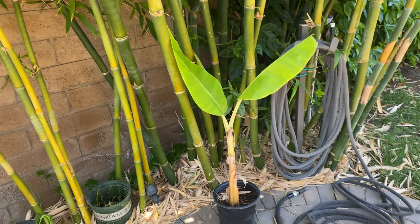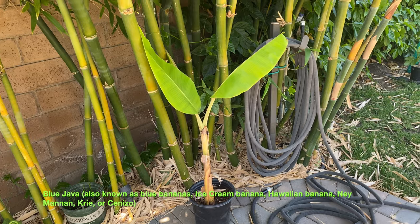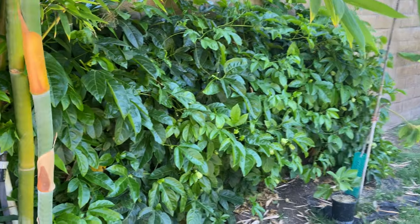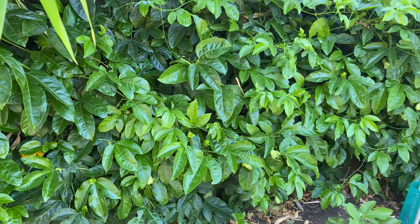I have various clusters of ice cream or blue java banana, and here I have a passion fruit vine — Passiflora edulis, I believe, if I pronounce that right.